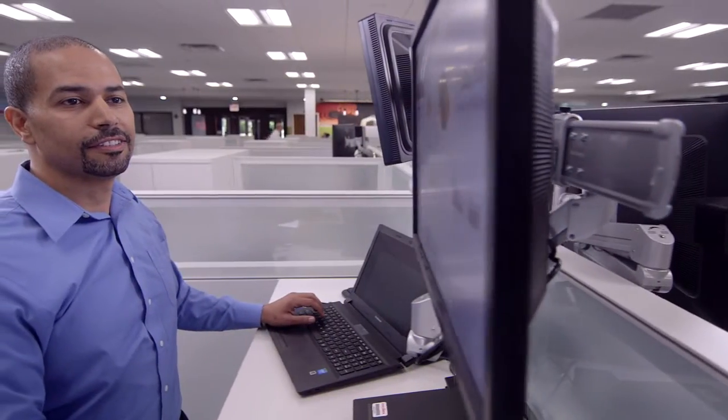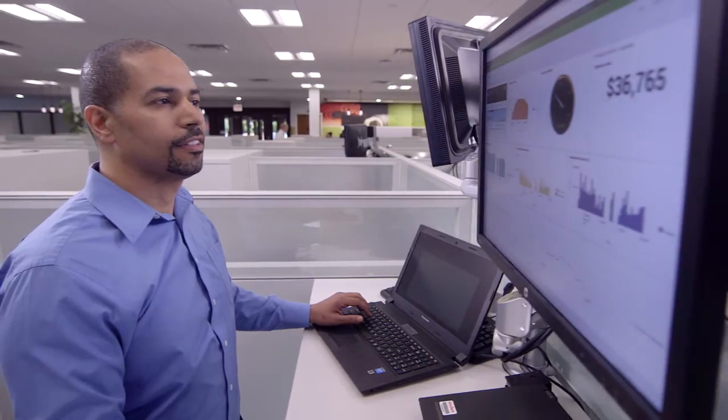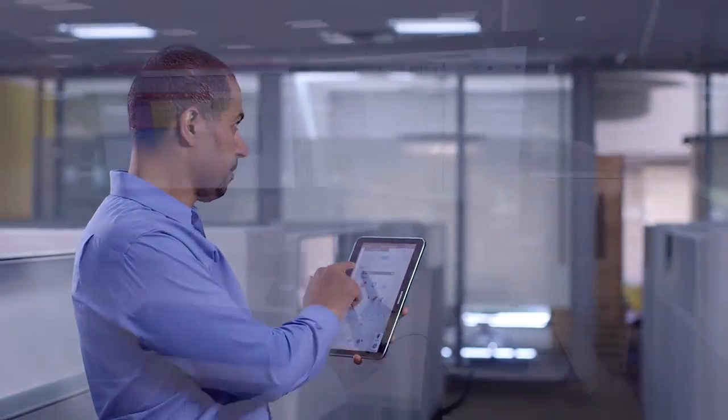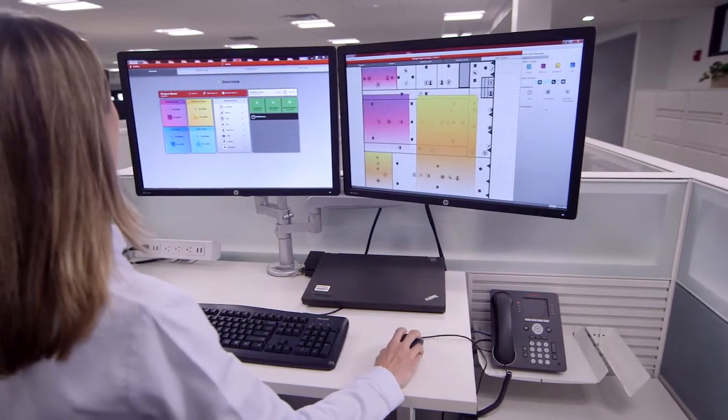Now facility managers can easily measure analytics from real-time energy consumption, temperature and air quality to space utilization, occupancy and more.